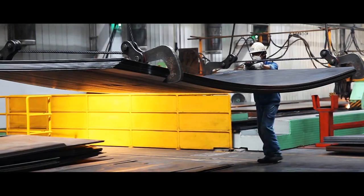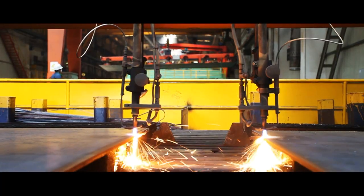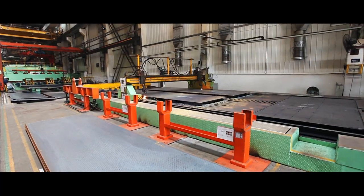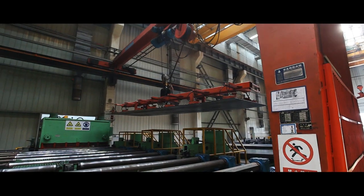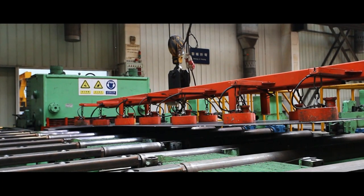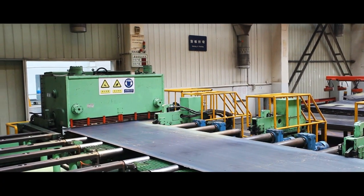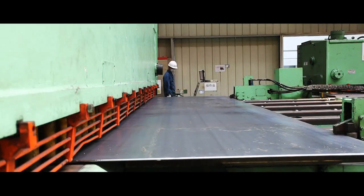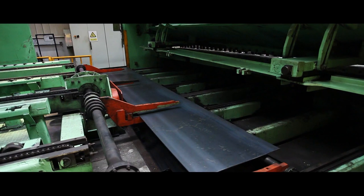High-quality sheet steel is used to fabricate scale components. A computer-controlled plasma cutter produces end plates and other complex shapes with exacting precision. A shear is used to cut large steel sheets into the correct size to form orthotropic ribs, a proven modern design that sets Mettler Toledo scales apart from the competition.